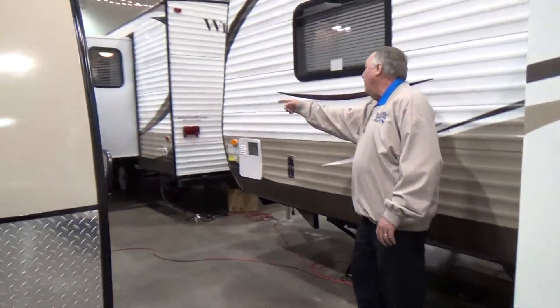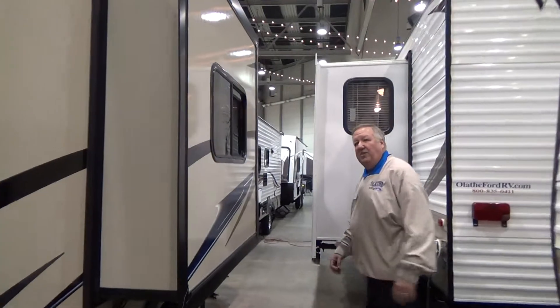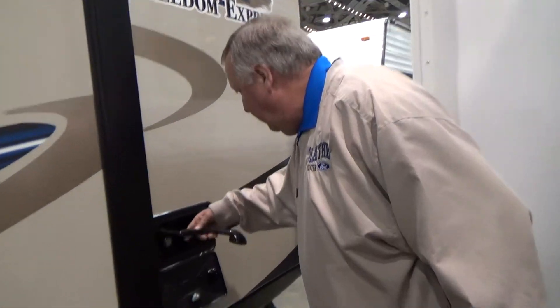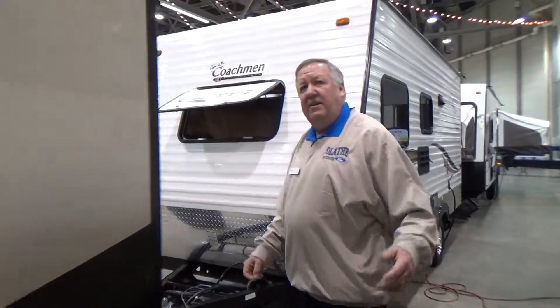We've also got an outside shower towards the rear. So if they're at the beach or at the lake, you can wash the kids off so they're not getting into the trailer and getting all dirty. Here's your shower.